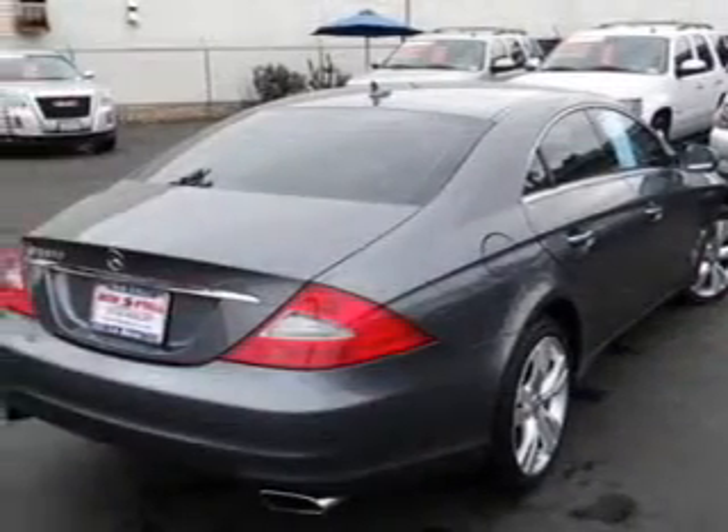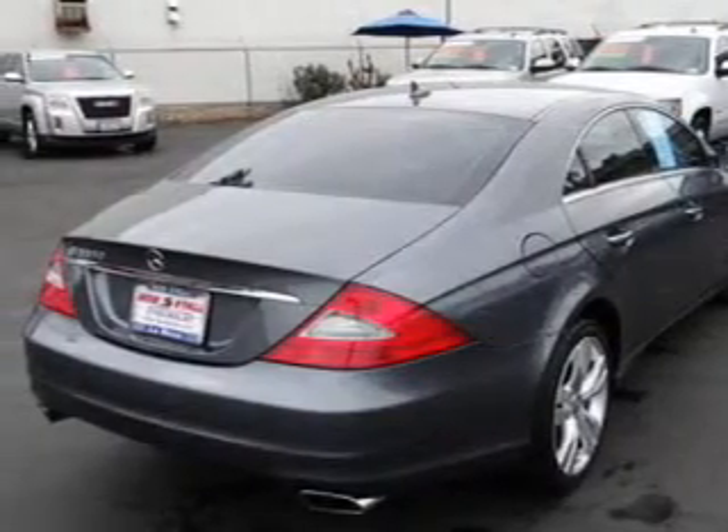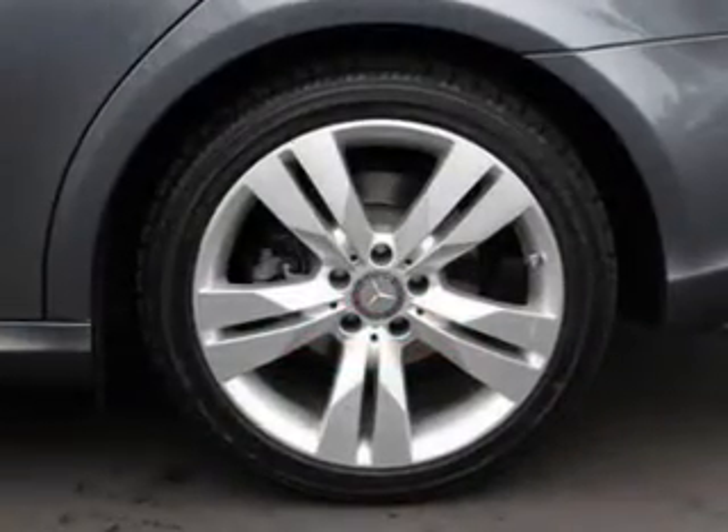Anti-lock brakes help you bring your vehicle to a safe stop. There's nothing like a sunroof on a nice day. Memory settings are just one of the extras.